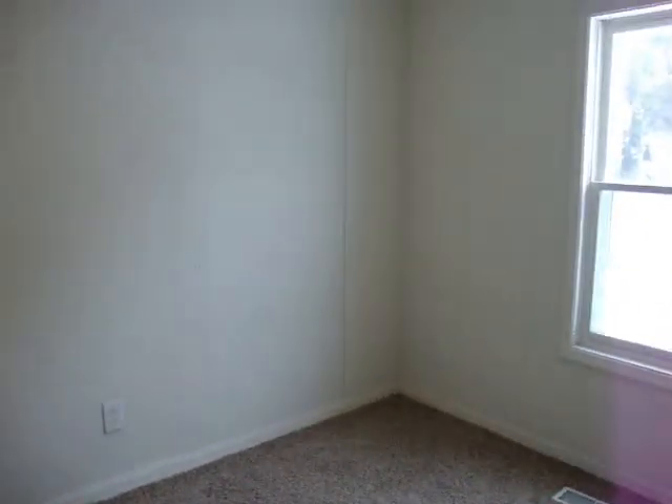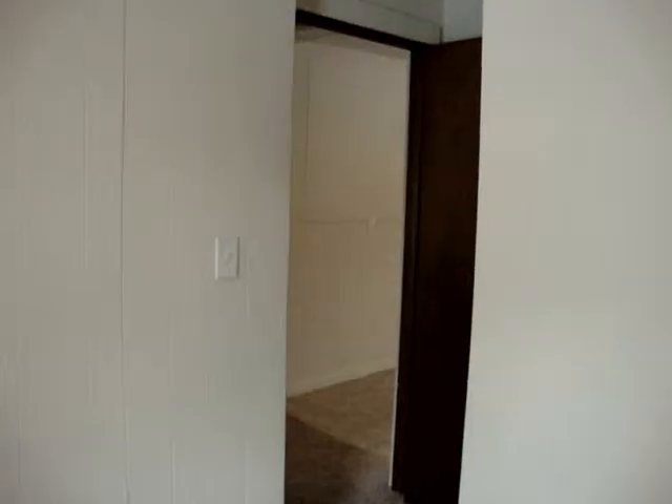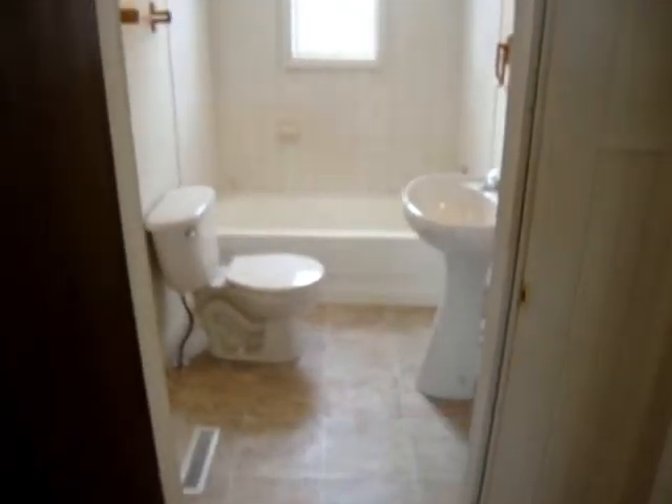Moving on to the second bedroom. And in between the two bedrooms is a bath — all updated as well.